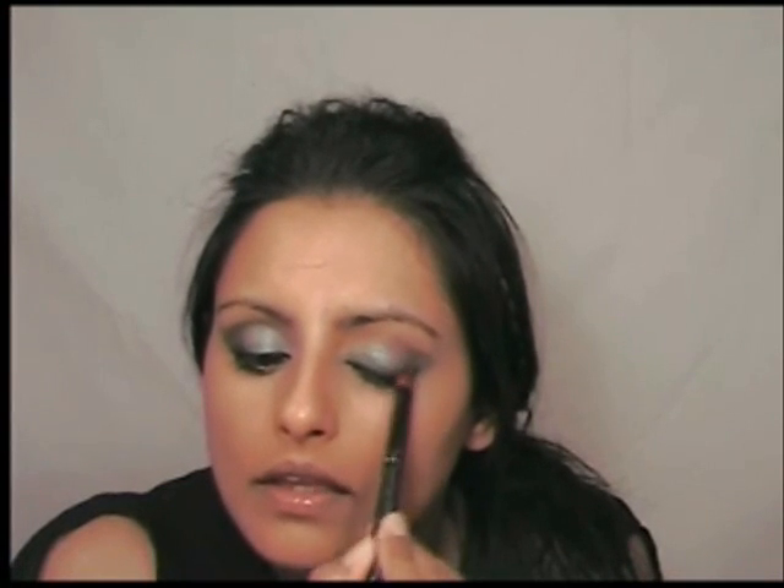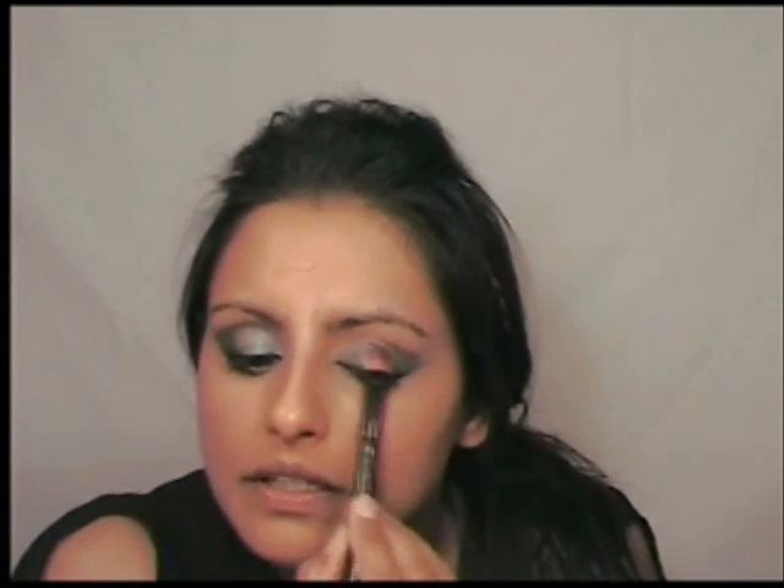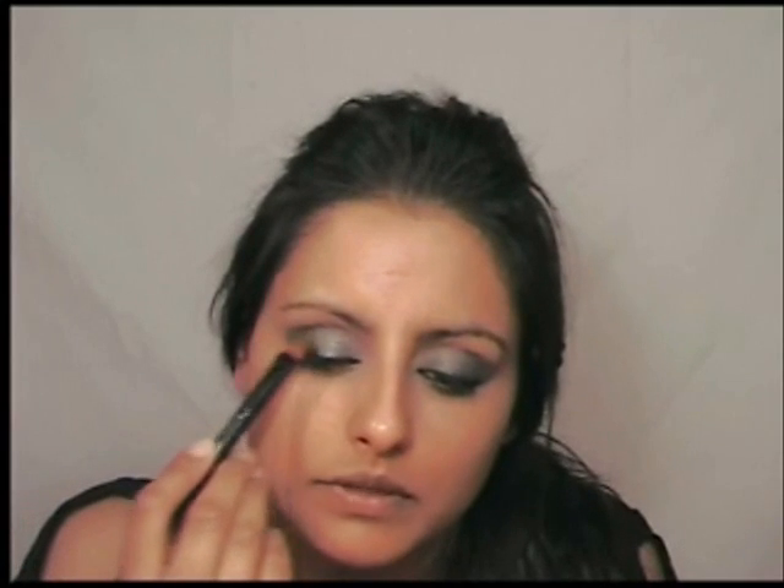I'm just kind of dabbing it over the eyelid because I don't want the full-on colour but I want it to be a nice metallic shimmer. If I put it on too thickly it's going to look really bright, and I kind of want to keep this teal shimmer going. Now take a little bit of it dry — just a touch — and pop it on the outer corner, and that's just going to intensify the colour there.